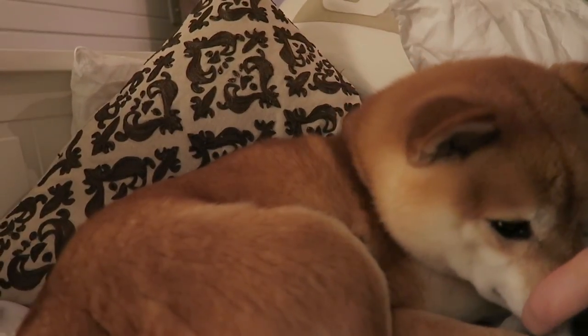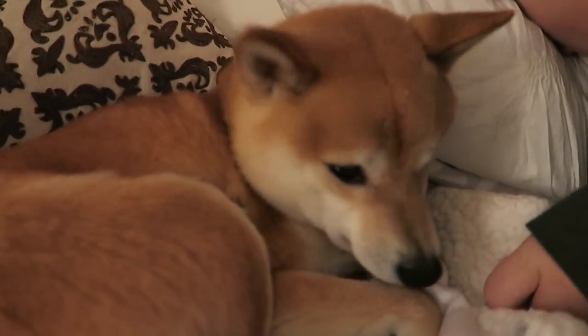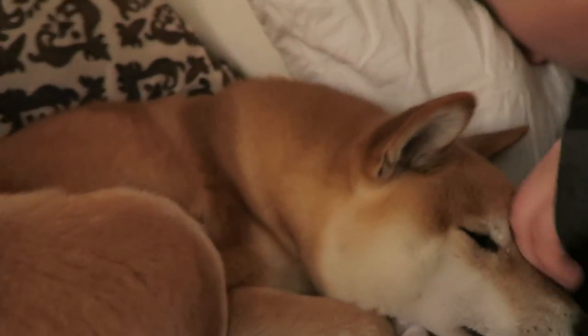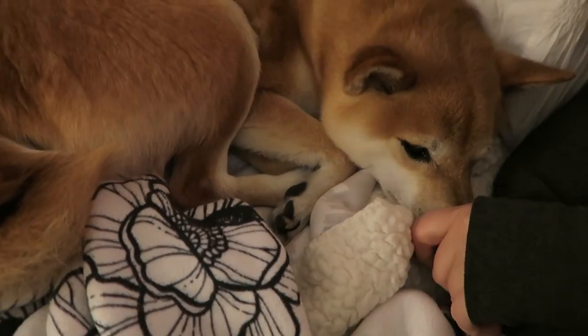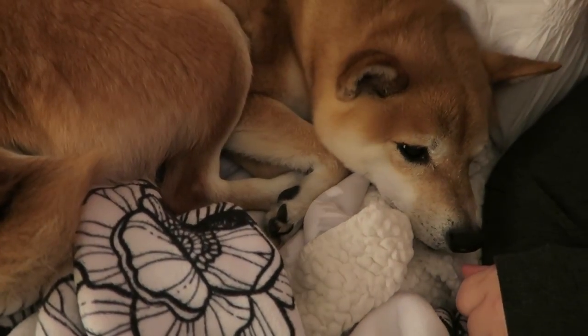Alright Doyle, are you gonna say goodbye to the vlog? He seems very annoyed — this is exactly what it's like to have a Shiba: all the judgment. I will see you guys tomorrow. Hope you're having a great day. Bye guys!